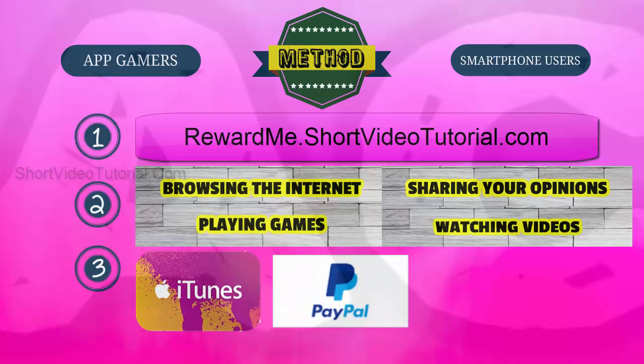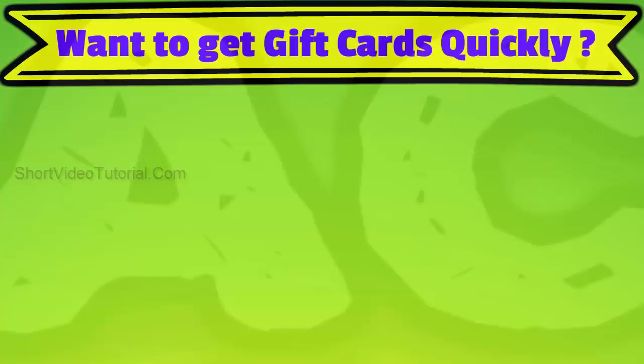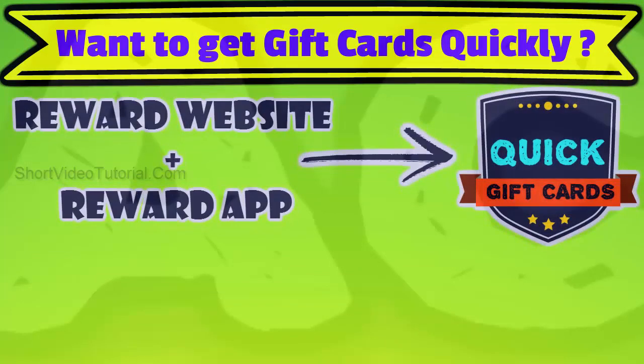Step three: once you have collected the necessary amount of points, redeem them as iTunes gift cards or PayPal cash, then use those free gift cards to buy in-app purchases in the Space Frontier game.